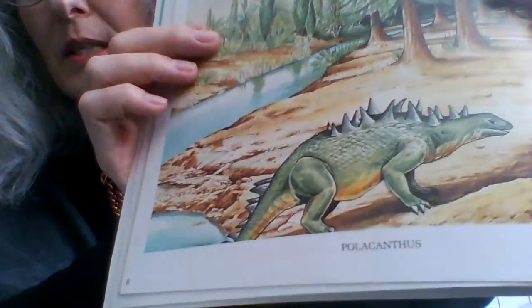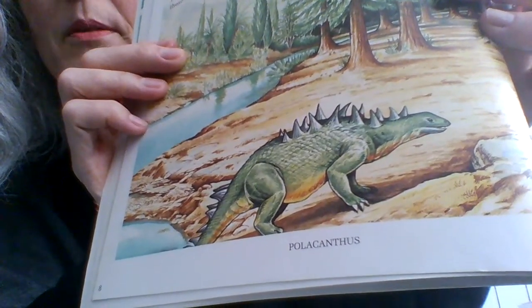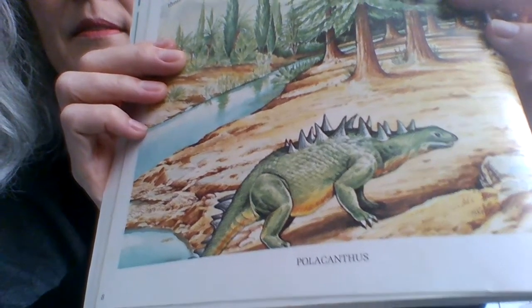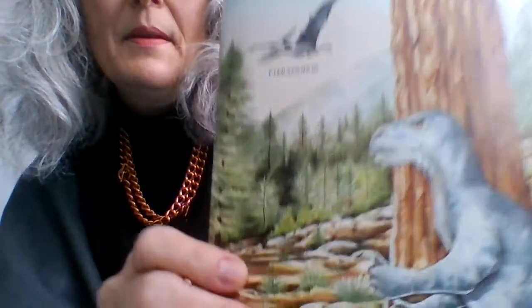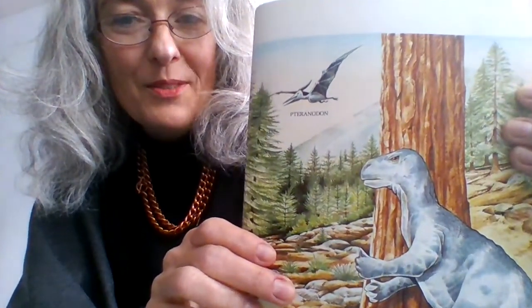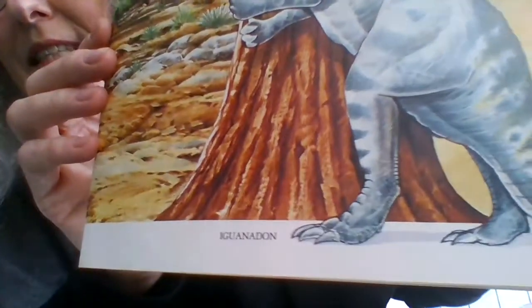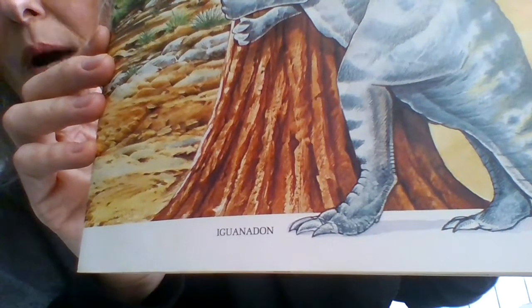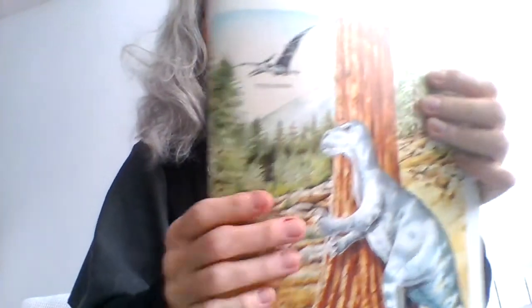So here we have one — what is he called? The Polacanthus. And here we have the Pteranodon. No, it's not a T-Rex — look, it doesn't have those great big teeth and the fierce look. It is an Iguanodon, the ancestor of the iguana, I imagine.